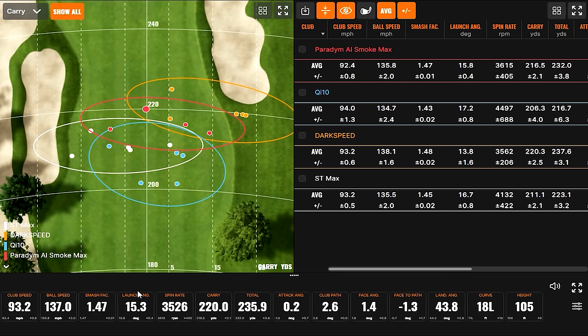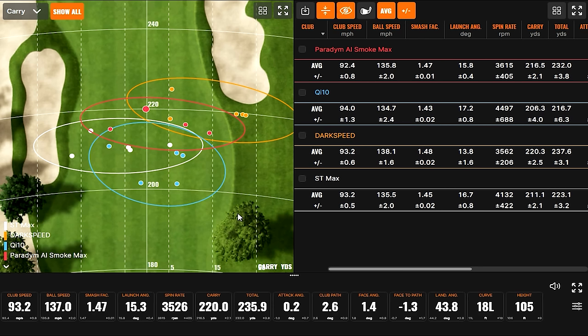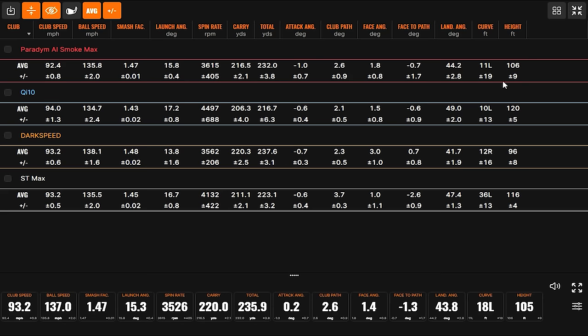The Paradigm AI Smoke was the most accurate — this one and the QI10. The spin went back down closer to the Darkspeed, as did landing angle, but still in a much better position at 42–44 degrees. It's also one of the most efficient at 1.47 smash factor — swung at the slowest but got the second fastest ball speed. Works smarter, not harder.